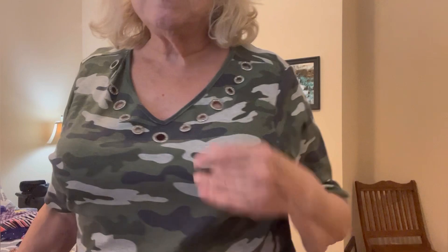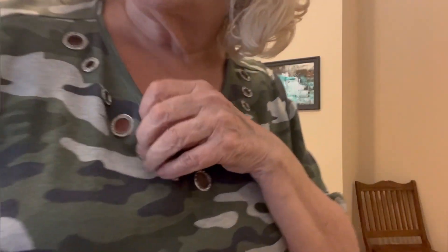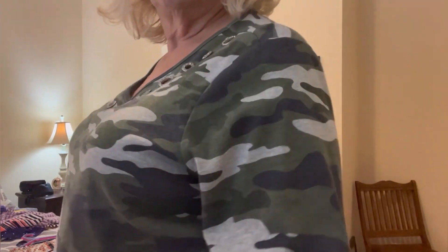Here's one of my camouflage shirts. So you can't really see me, can you? But this is a Quacker Factory, which means it's got some sparkle on it. You can see the grommets have like little rhinestones on them. Your typical camouflage colors.